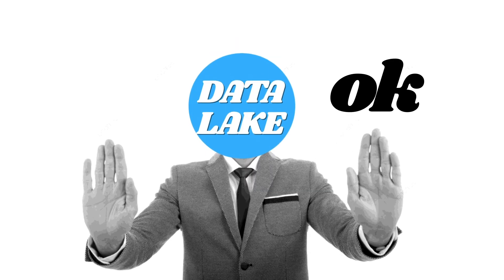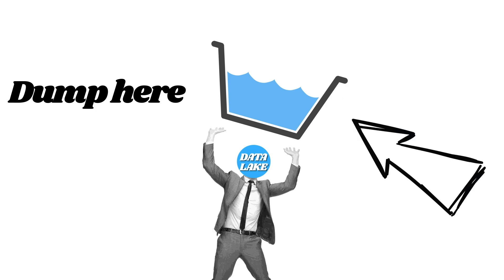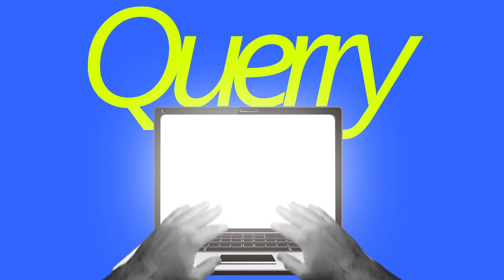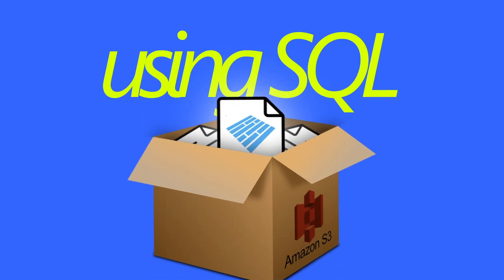To solve this, the data lake approach says: directly load your data onto a centralized location like Amazon S3. As per requirement, you can start querying only the data you want. There are query engines like Amazon Athena or Presto that give you the ability to directly query individual files stored on Amazon S3 using SQL, so you don't have to store all of this data in a database format — they are stored raw and you can directly query and work with the data.